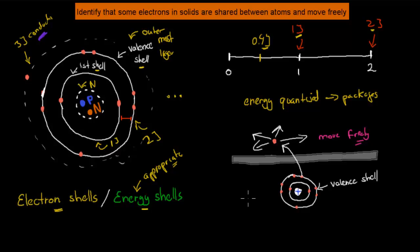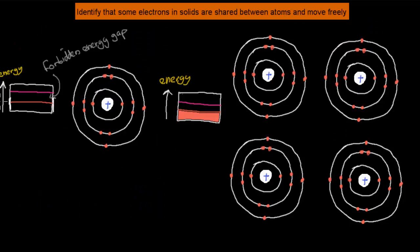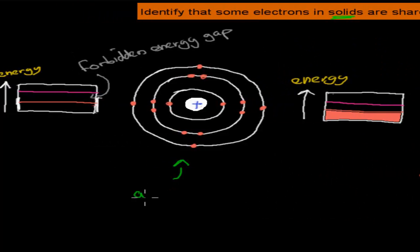So far, this is really just giving you the gist of where electrons are located, the different shells they occupy, the different energy levels they have, and how we can move them from the valence shell into the conduction shell by adding more energy. Once in the conduction shell, electrons can move freely and conduct electricity. Now, why did we talk about this? The objective is to identify that some electrons in solids are shared between atoms and move freely.